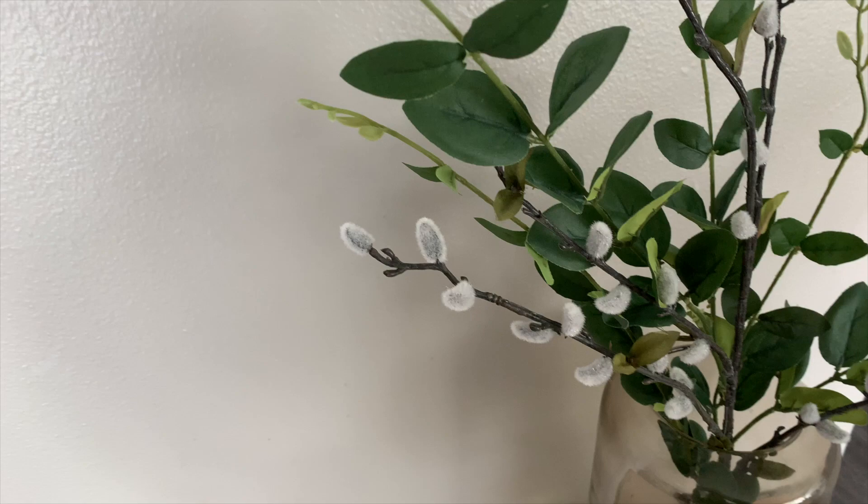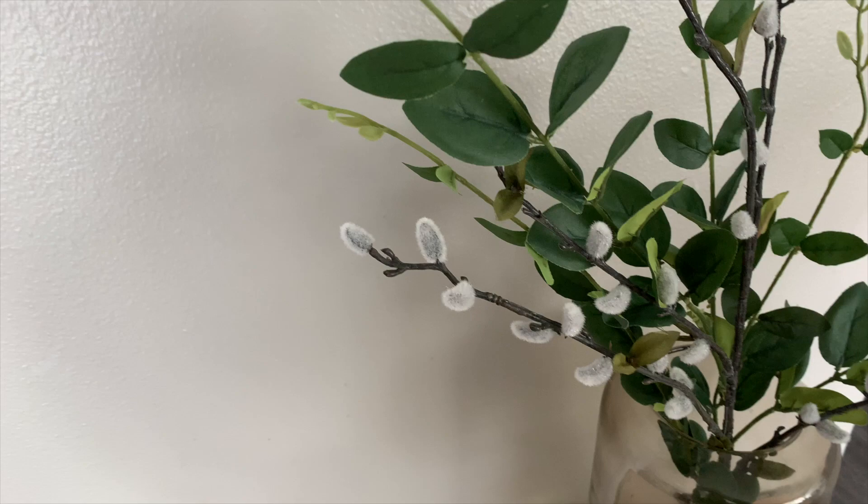These two stems are also from Fred Meyer — a beautiful leaf stem, and then this one, which is just so spring. On their own they're kind of not it, but if I intertwine them together, oh my word, I think that is so beautiful. I'm going to put these in a very tall thrifted vase on my little credenza. I just love these little buds — if you know the names of these, leave them down below.